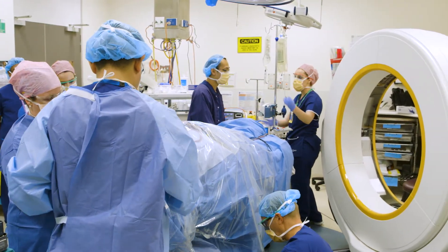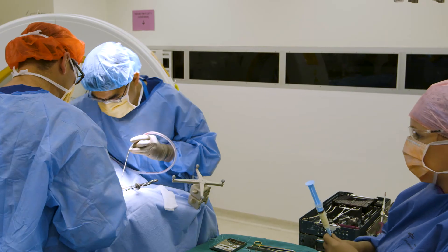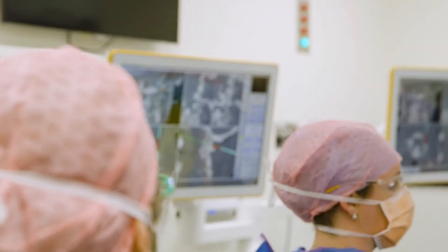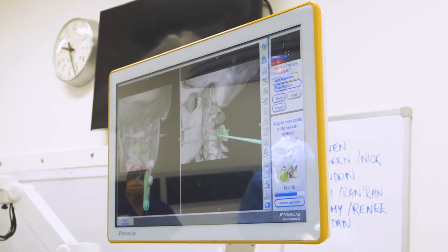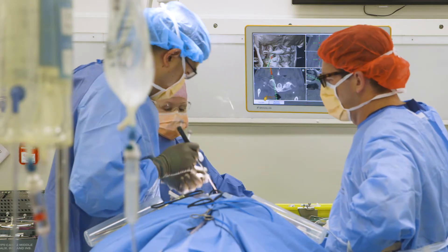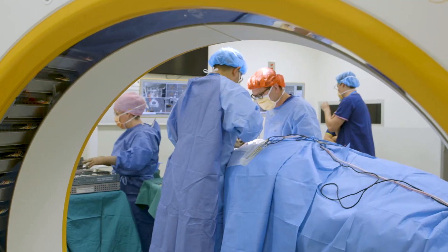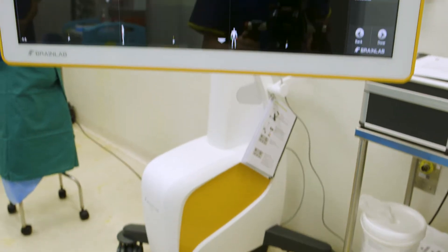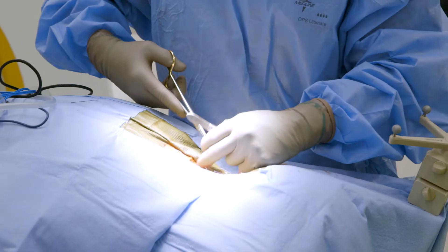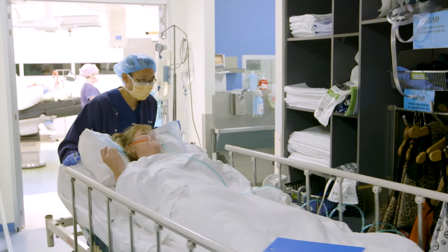Using the BrainLab Aero we're able to make a small incision in the back of the neck and actually navigate through the narrow corridor between the spinal cord and the vertebral artery, which measures millimetres rather than centimetres, and place these screws safely and accurately. We're also able to check immediately with an intraoperative scan to make sure the screws are in the right position before we close the skin up and complete the operation.